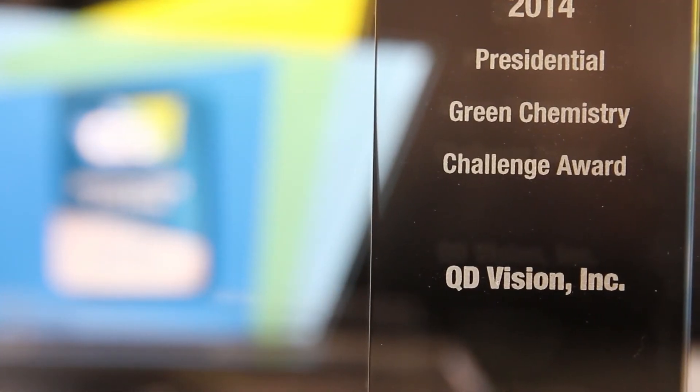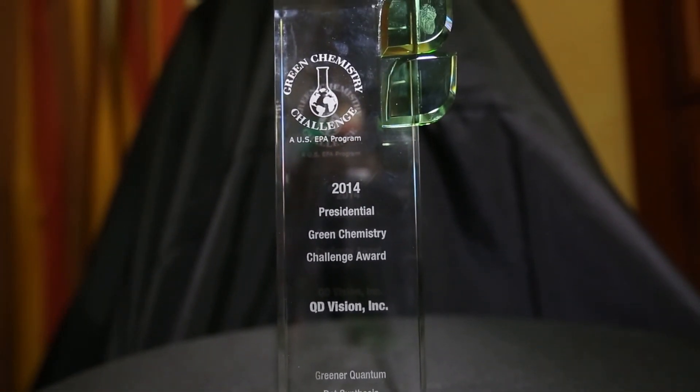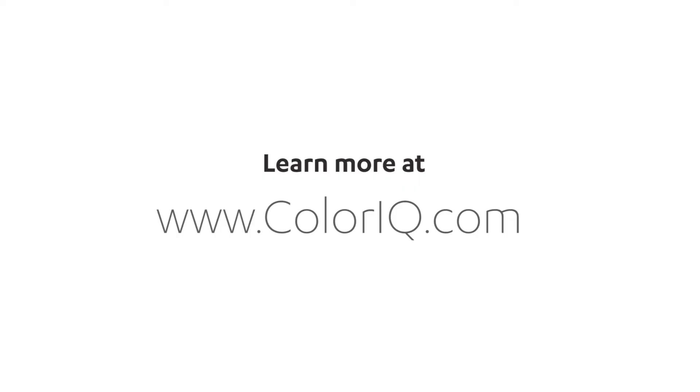In 2014, we were recognized by the US EPA with their Green Chemistry Award. If you have any other questions about quantum dot technology in general or about our ColorIQ solution, I would encourage you to go to our website at www.coloriq.com.